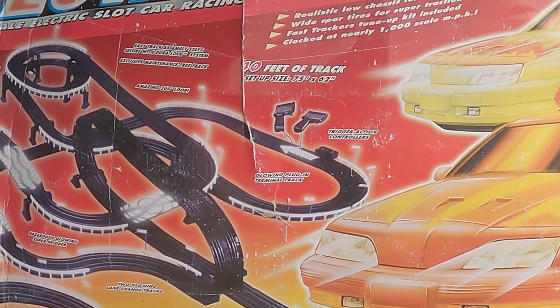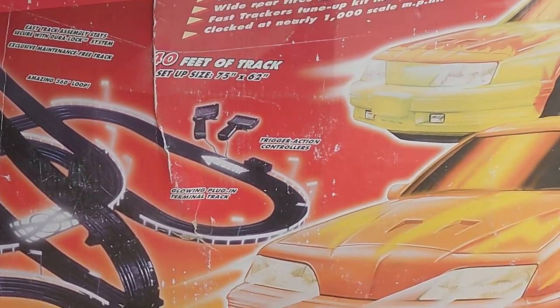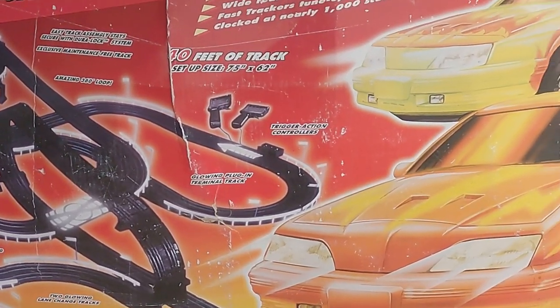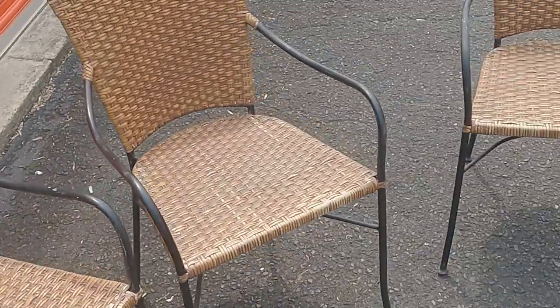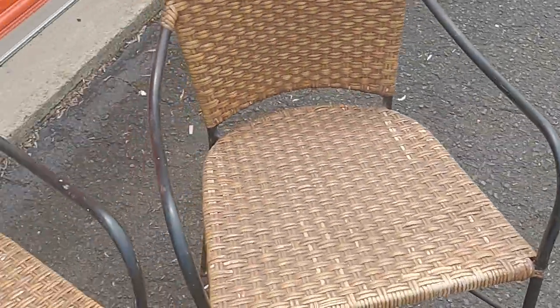We got the High Voltage Glow Stunting Speedway racetrack — all the parts are here, I just didn't want to break it down wrong, and it's in working condition. We got four outdoor patio chairs — if anybody's interested, make me an offer. I'd take 10 maybe 20 bucks for all four; they're in okay condition and I think 20 bucks is fair. We also got two outdoor little coffee table type deals — I might actually keep those for the house.